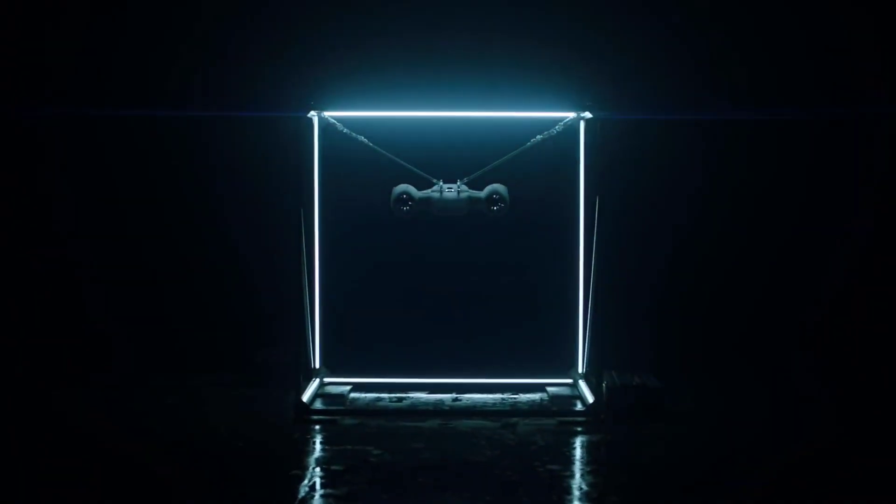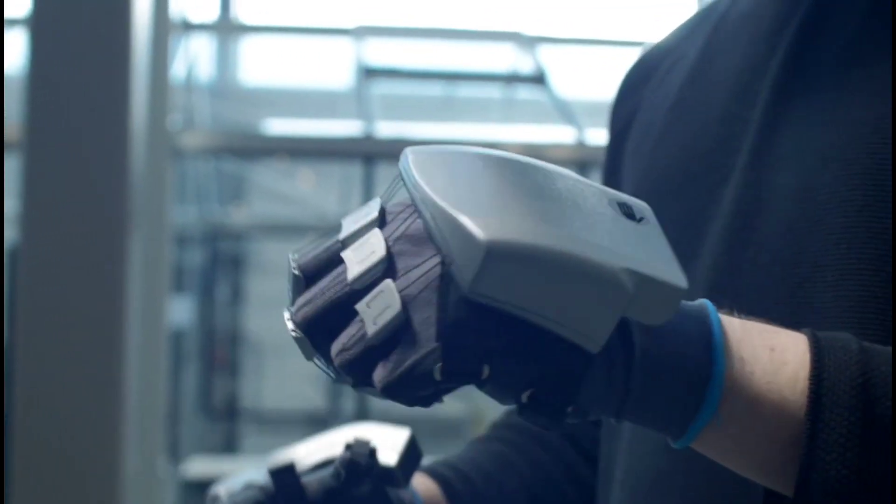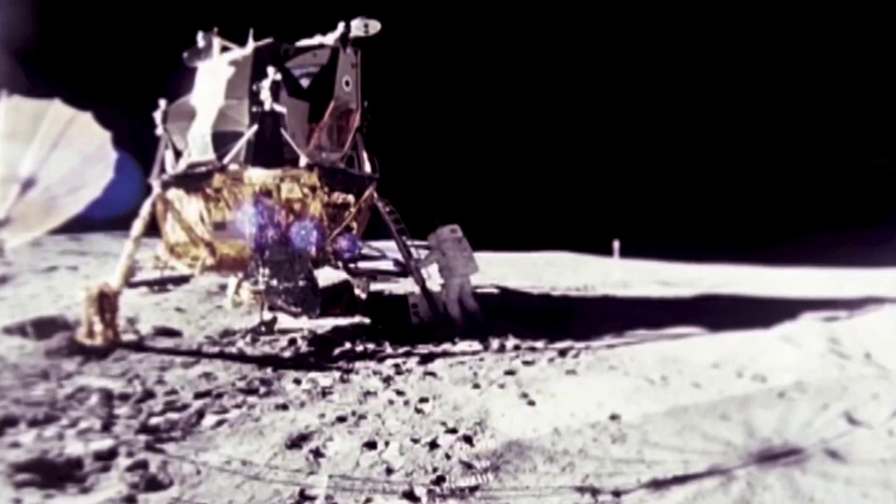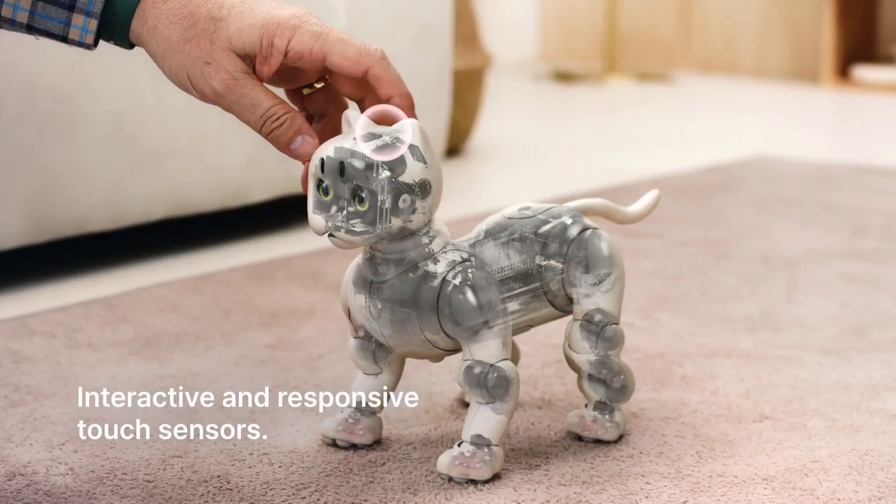Prepare to witness the evolution of technology like never before. In today's video, we're diving into the future with a thrilling exploration of upcoming concept gadgets that are set to reshape our world.